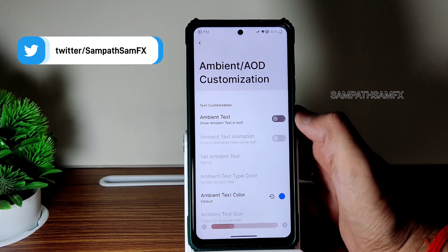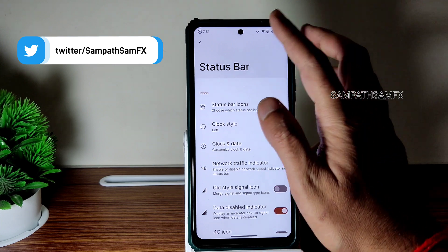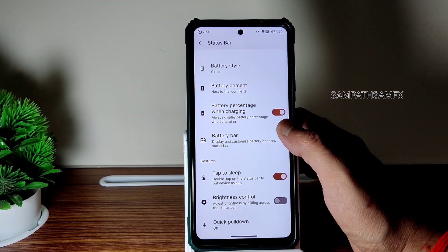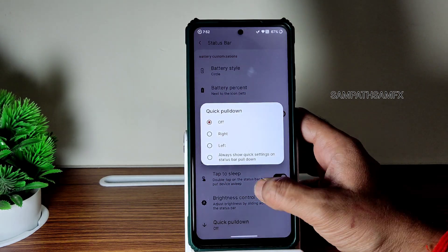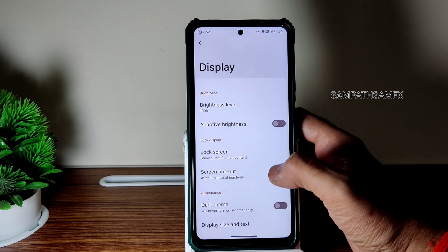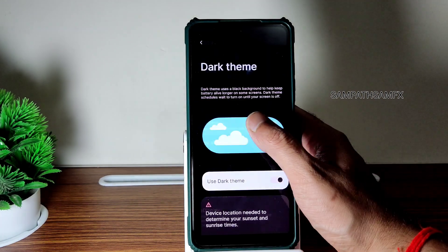HUD customizations — as I said before, status bar, disk lock, and other things you can customize from here. All the options are given, no need to worry. Battery bar and quick pull down are also customizable from here. Moving to actual display settings.